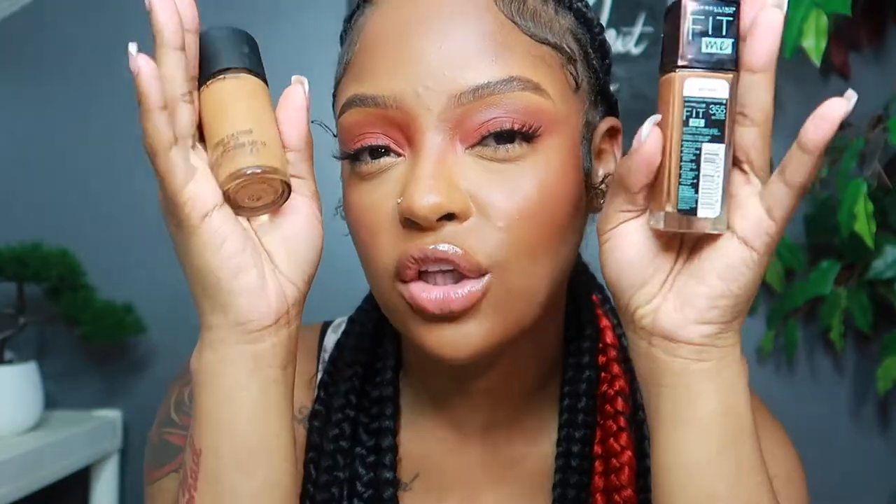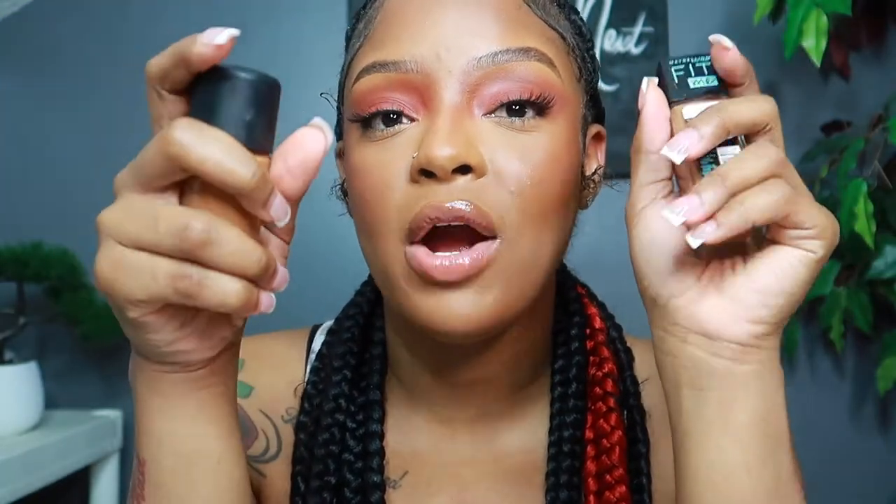The Fit Me is a dupe for MAC. The main difference I noticed between the two is the color range — Fit Me has a lot of different color ranges, but MAC has more of the reddish-orange undertones, which is probably why I reach for the MAC now. I used to use Fit Me a lot on all my clients; it was my go-to before I switched to MAC. I always tell people it's not just about the product — it's also about your skill.